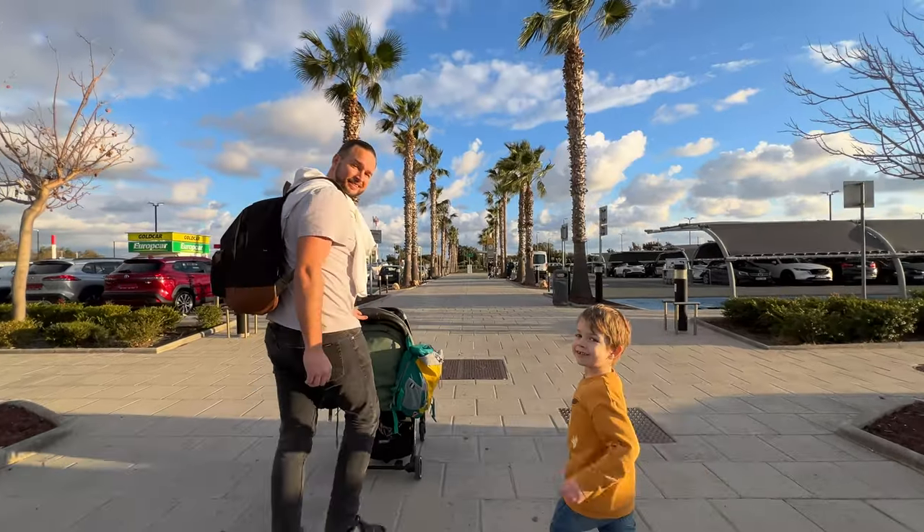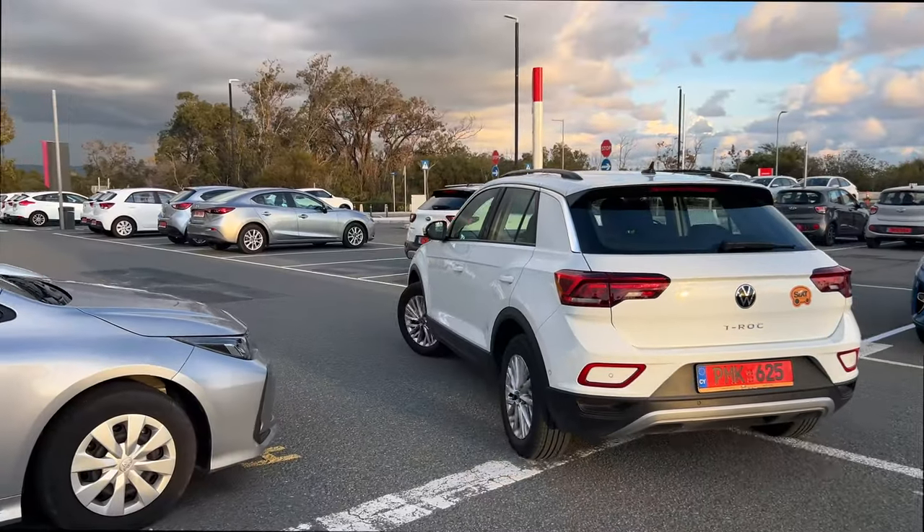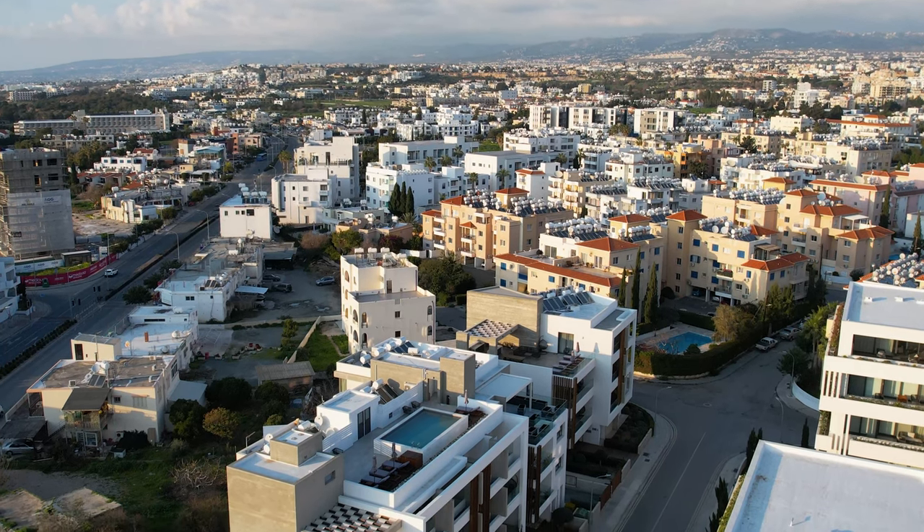The country of Cyprus consists of a Turkish and a Greek part. For the next 10 days we'll be in the Greek section, in hotspot Paphos. The town of Paphos is even older than our calendar — it dates back to 306 BC. Nowadays there's an old town and a new town with 75,000 inhabitants. In 1980 the old town was put on the UNESCO World Heritage list, and in 2017 it was also the cultural capital of Europe.